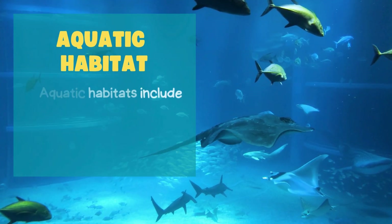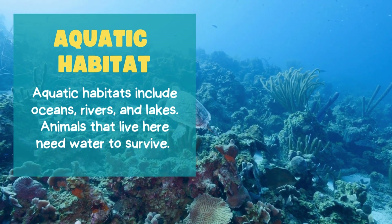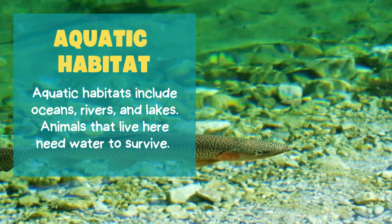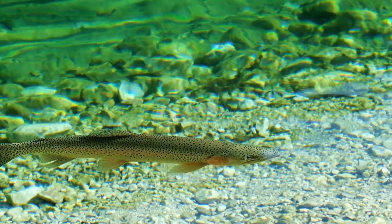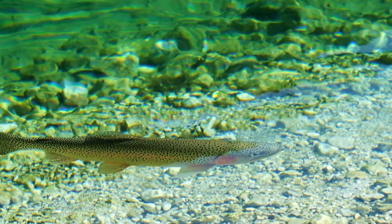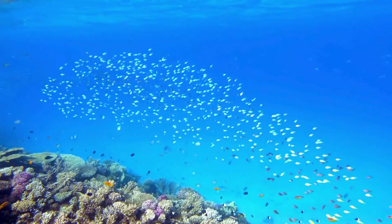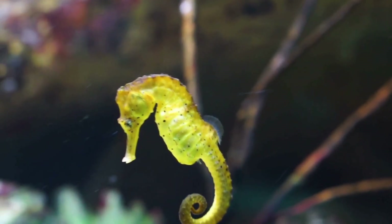Aquatic habitat. Now let's dive into the aquatic habitat. Aquatic habitats include oceans, rivers, and lakes. Animals that live there need water to survive, and many have special bodies that help them swim through the water. Their fins, flippers, and streamlined shapes make it easier for them to swim effortlessly.